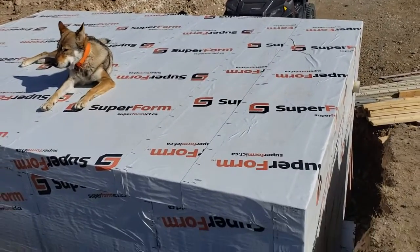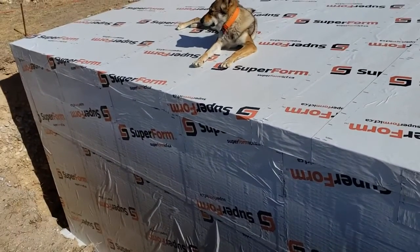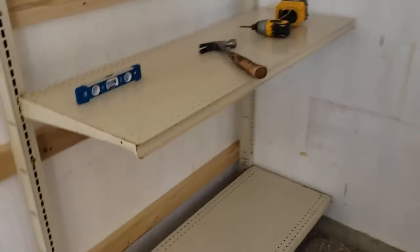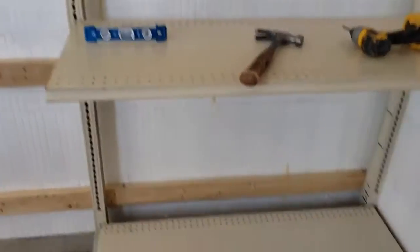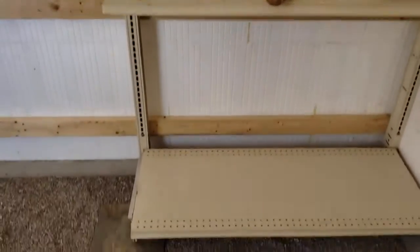That was a fun pour — about nine yards of cement down in those foam blocks, as shown in a prior video. Let's go take a look inside. We are putting up shelving; we got these shelves from a person who bought an old Shop Co building. Notice the vents.